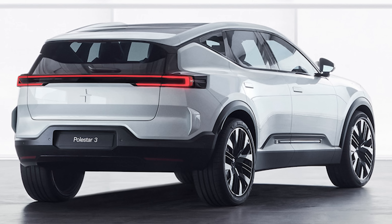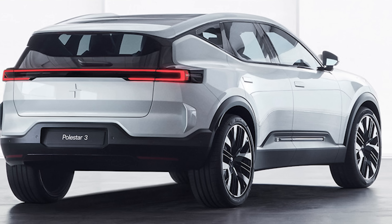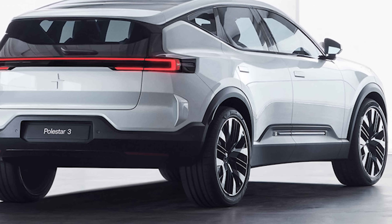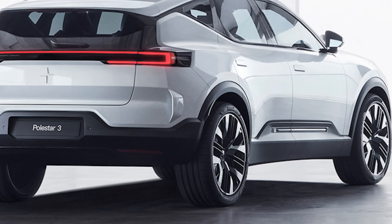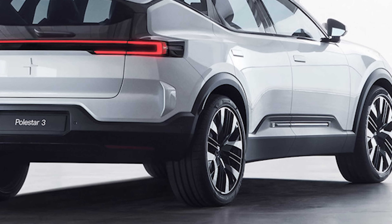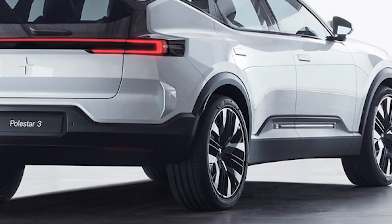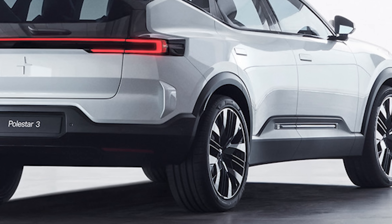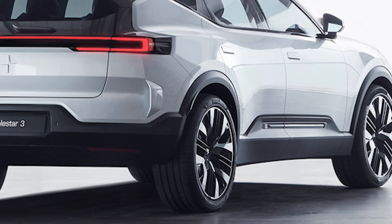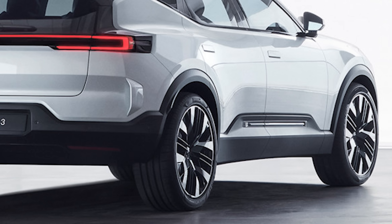It looks low and wide, but you can see it still has some ground clearance — if this is what the production version will look like, it may have around 25 centimeters of ground clearance. And look at those wheels — these look like 22s or maybe even 23s. Looking at the rear tires versus the front tires, it has a staggered setup. You can even make out that this has Pirelli tires, probably the Pirelli performance tires, which are the same tires I have on my Porsche Taycan. This looks like a proper SUV with proper ground clearance, but also so low and wide.